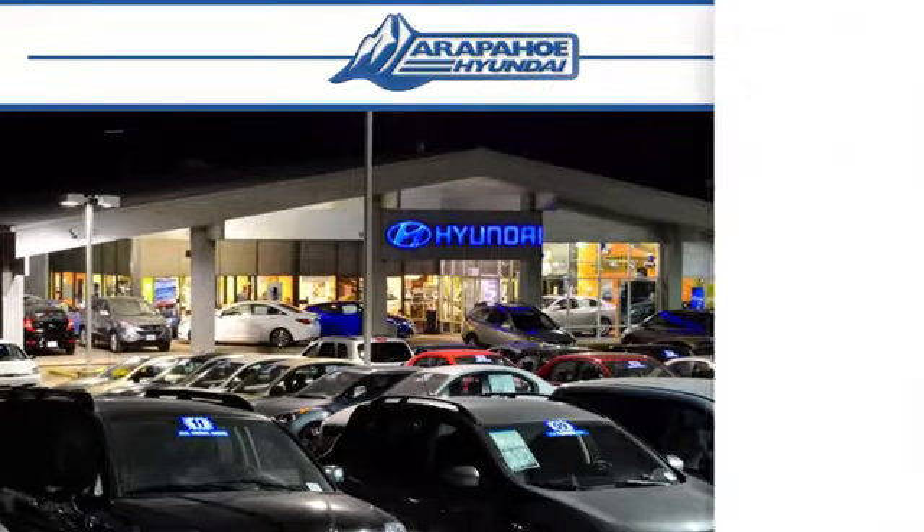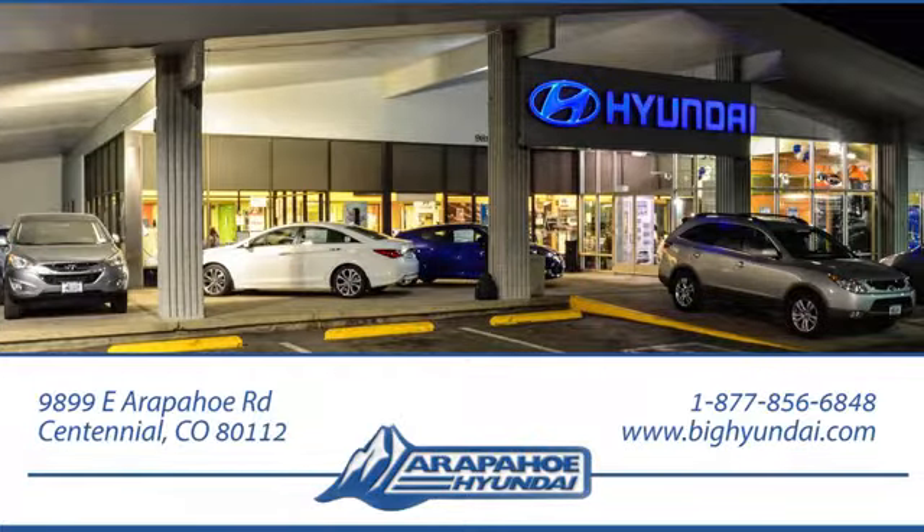Thank you for taking the time to shop Arapahoe Hyundai. Arapahoe Hyundai is located on Arapahoe Road, 1.5 miles east of I-25, just past Dayton Street.